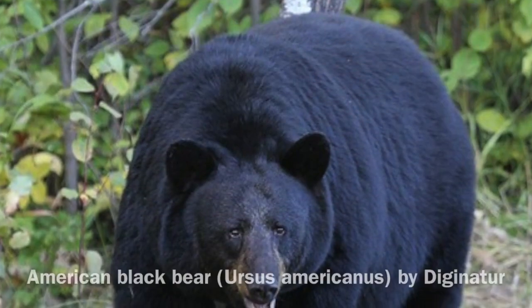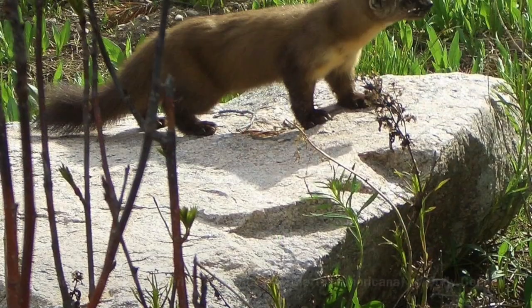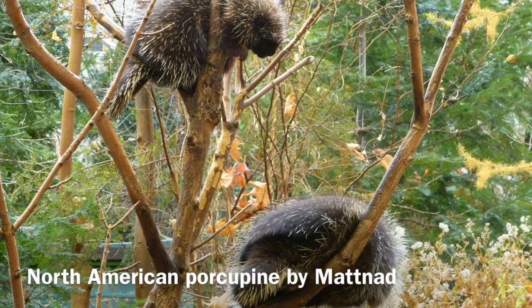In eastern Ohio, we are starting to see black bears moving into the state from Pennsylvania and West Virginia. Also, some pine marten and fisher coming from Pennsylvania. We also, believe it or not, are getting porcupines coming back to Ohio in the eastern part of the state, though they are seen very rarely. As the forest matures along that border, we're starting to see some species that were once historically found in Ohio returning to the state.